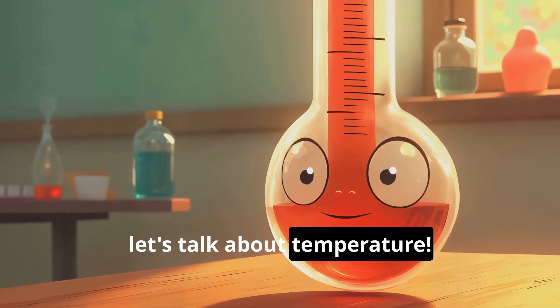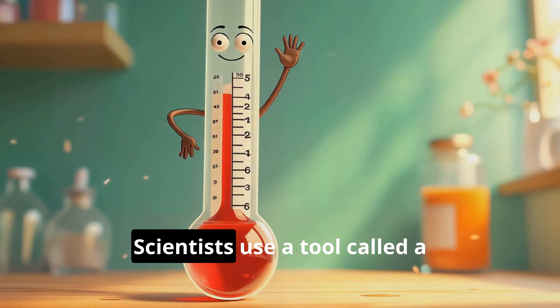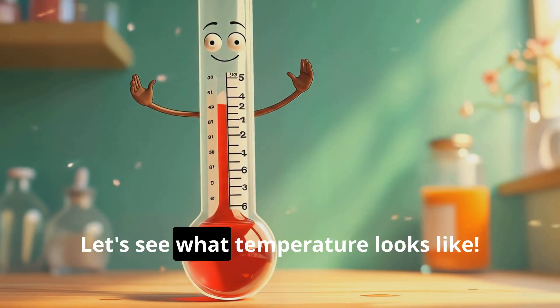Now let's talk about temperature. Temperature means how hot or cold something is. Scientists use a tool called a thermometer to measure temperature. Let's see what temperature looks like.